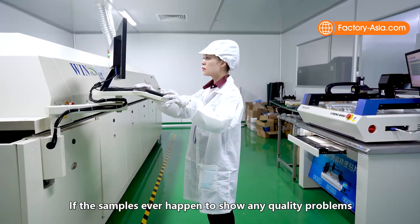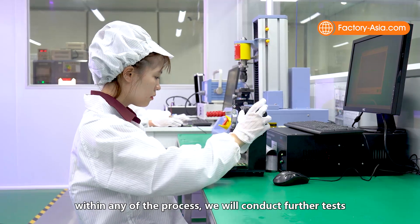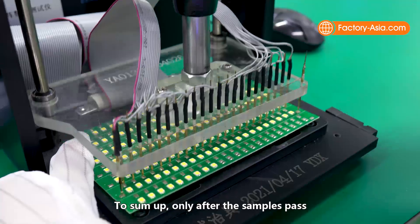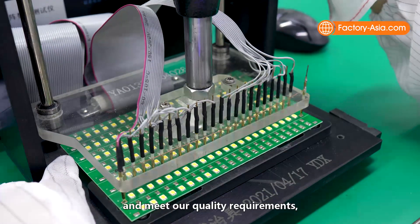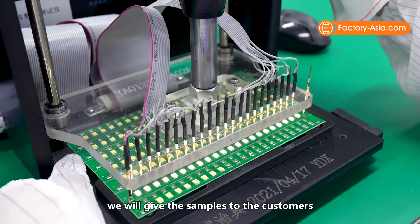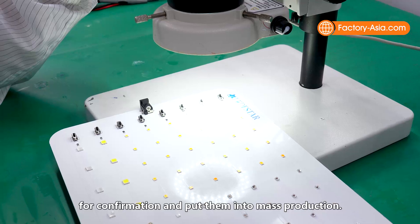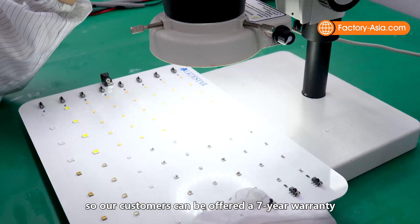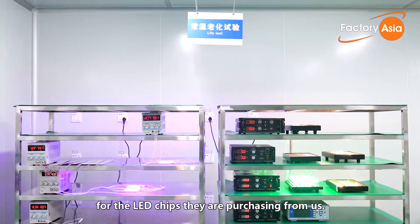If the samples ever show any quality problems within any of the steps, we conduct further tests and an in-depth analysis to make process improvements. Only after the samples pass the tests in all different steps and meet our quality requirements will we give the samples to the customers for confirmation and put them into mass production. Here at Leadstar, quality always comes first, so all customers are offered a seven-year warranty for the LED chips they purchase.